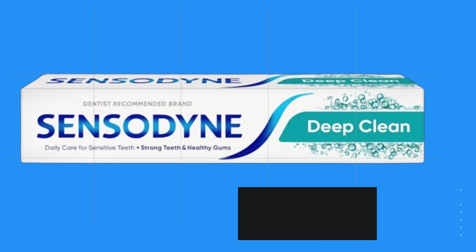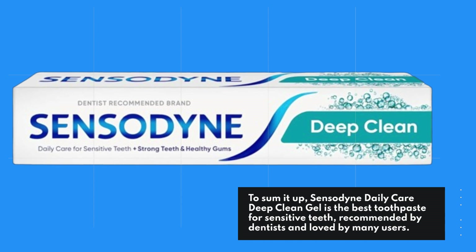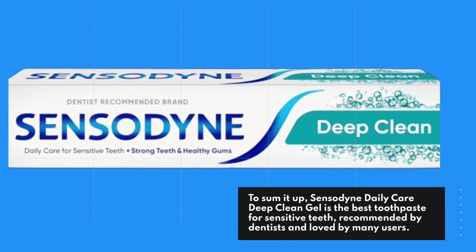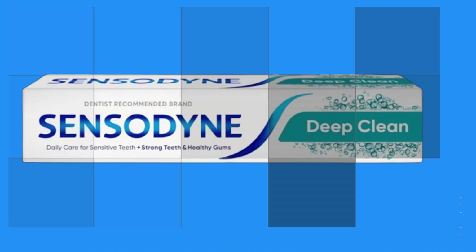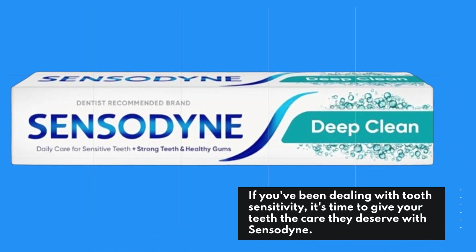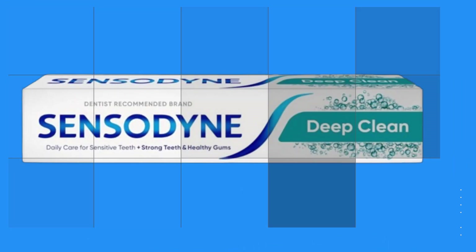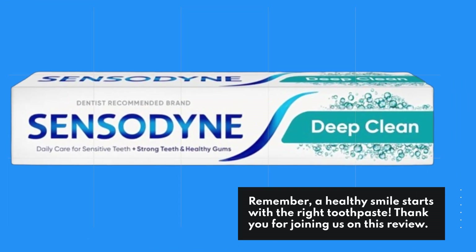To sum it up, Sensodyne Daily Care Deep Clean Gel is the best toothpaste for sensitive teeth, recommended by dentists and loved by many users. If you've been dealing with tooth sensitivity, it's time to give your teeth the care they deserve with Sensodyne. Remember, a healthy smile starts with the right toothpaste.